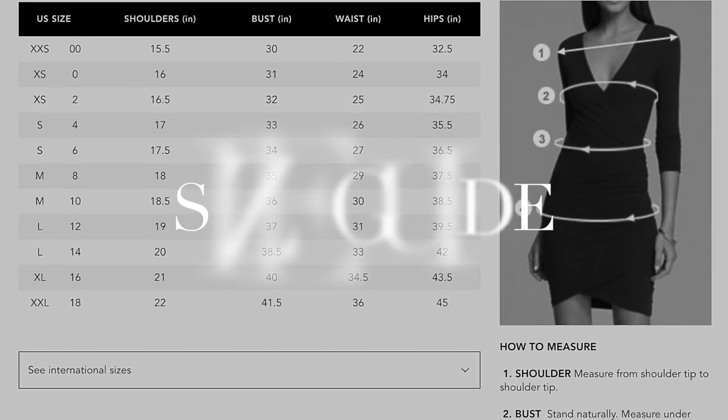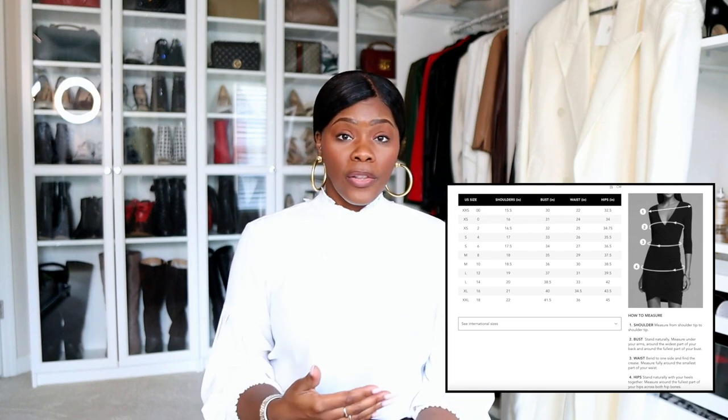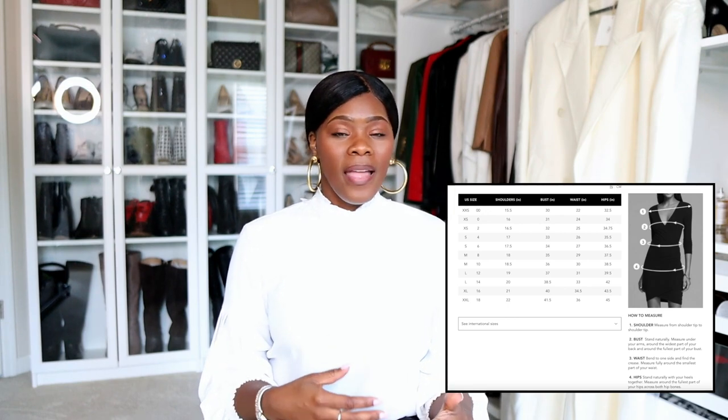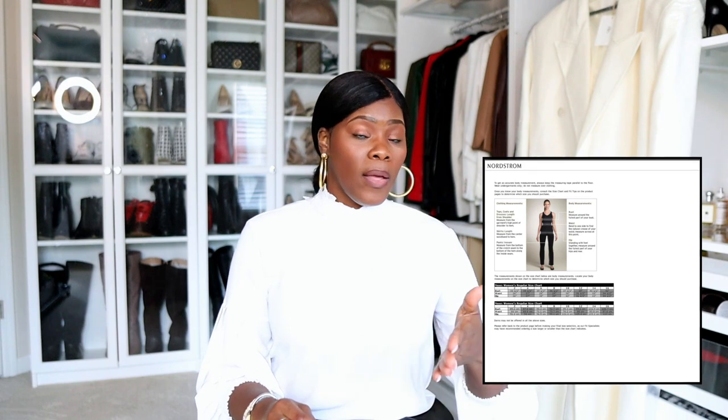When shopping online, you also want to check the size guide. Size guides are fairly standard, but when you go to different websites they may differ slightly. Check multiple sites so you can get a really good idea of what sizing looks like across brands. Knowing your measurements and checking multiple size guides will give you a good range of what you should actually order — whether that's a small, medium, large, or a 10, 12, or 14.